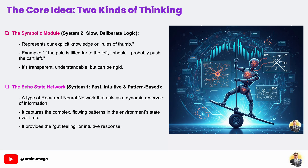So what is the big idea behind our neurosymbolic agent? We're essentially trying to give our AI two different ways of thinking, much like humans do. First, we have our symbolic reasoning module. You can think of this as system two thinking — it's slow, deliberate, and based on logical rules that we explicitly write. It's our AI's common sense or rule book.